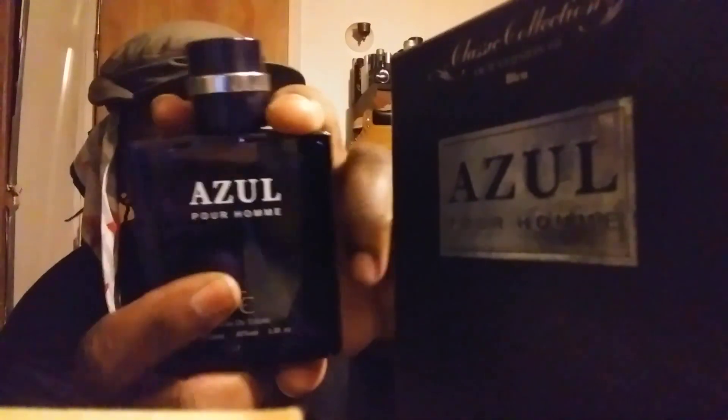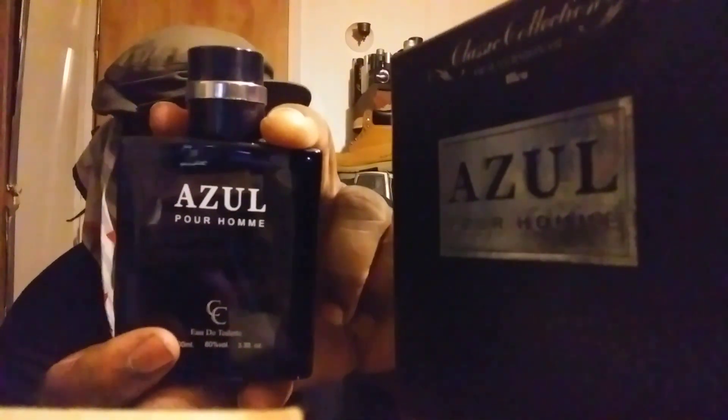It's got a sweet, kind of fruity vibe — just amazing. I've been testing this for about three to four days, up to a week. Projection-wise, when you first spray it, it projects well. You get a very fruity, sweet scent — like Bleu de Chanel turned up. It actually seems stronger than Bleu de Chanel, with a stronger fruity vibe. You can pick this up right at City Trends.